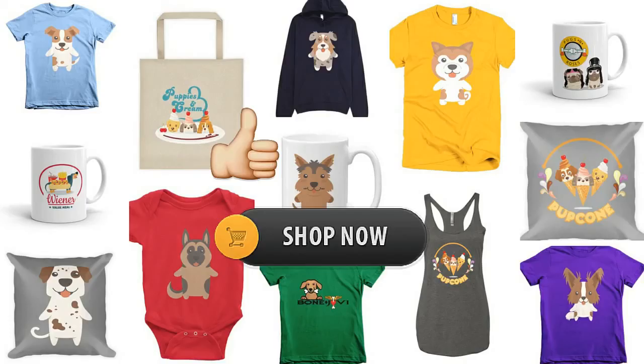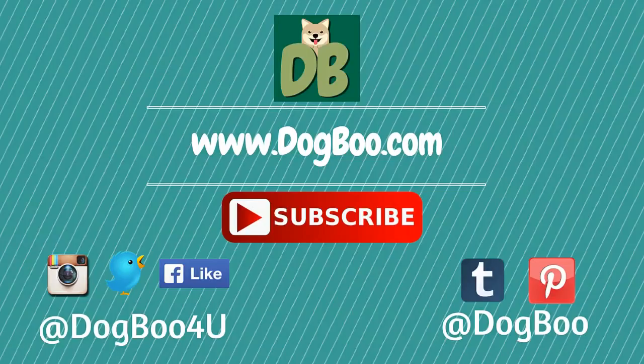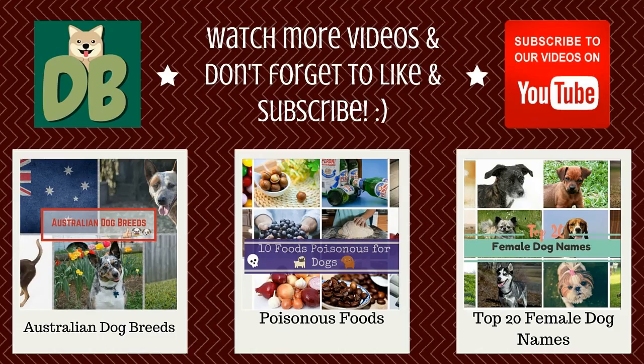That's it! If you like this video, please click on the like button. Feel free to check out our online shop for cute dog stuff. And for more puppy and dog videos, subscribe to our channel by clicking on the subscribe button and visit our website, dogboo.com, and connect with us on Twitter, Instagram, Facebook, and Pinterest. Thanks! See you next time.